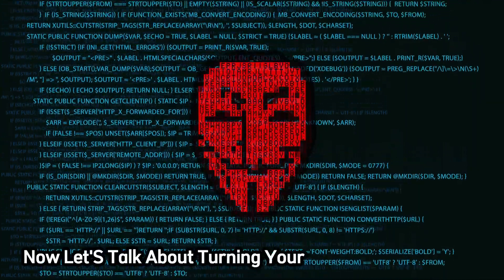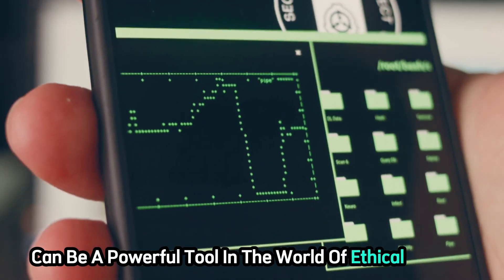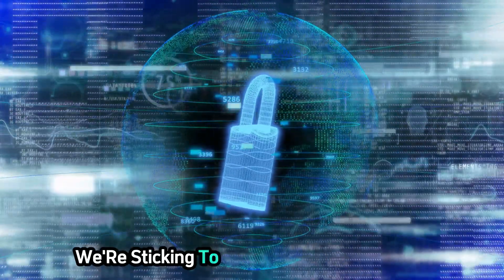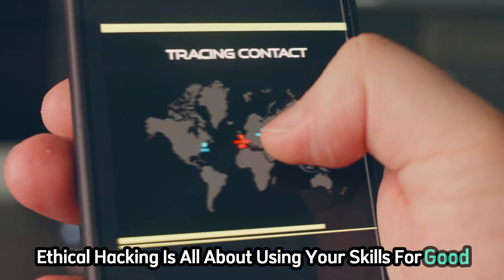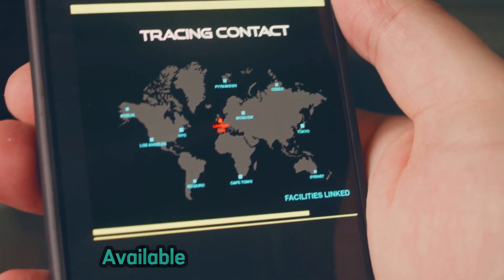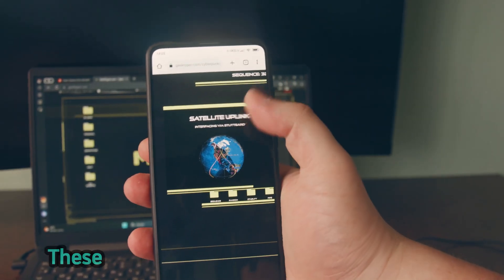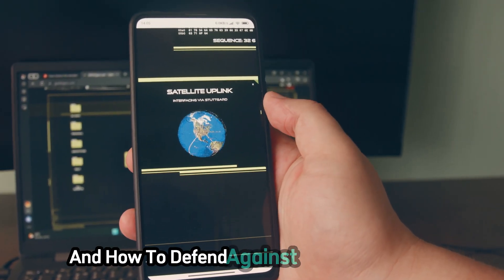Now let's talk about turning your phone into a hacker's toolkit. Your smartphone can be a powerful tool in the world of ethical hacking, providing you with the ability to test and secure networks on the go. Ethical hacking is all about using your skills for good — to protect and secure systems rather than exploit them. There are tons of apps available that can help you explore cyber security concepts and practice your skills in a safe and legal environment, designed to help you understand network security and how to defend against potential threats.